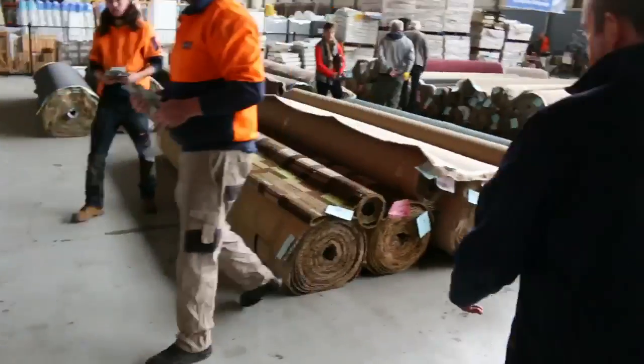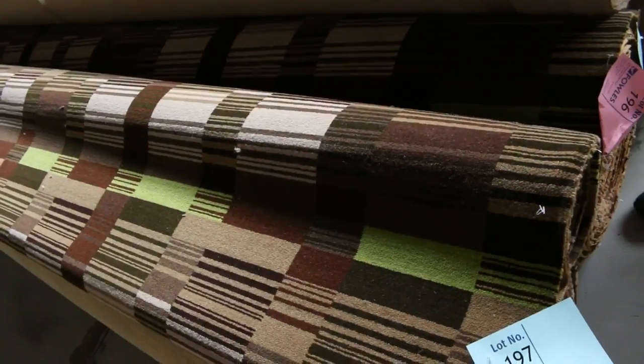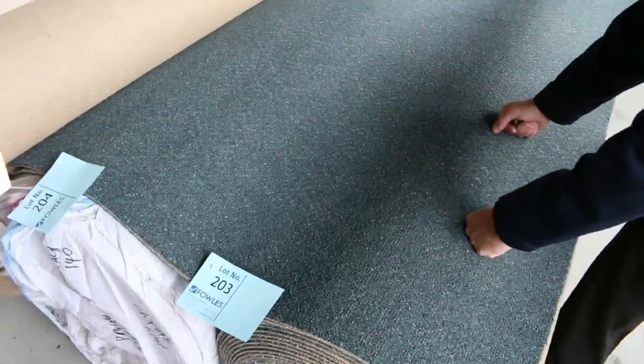Across here we've got some Axminster carpet — that nice patterned stuff — which normally retails around $250 a meter. Looking for around about $40 to $50 a meter for that. These loop pile carpets, there's quite a bit of those — sell for around $25. This type here, commercial grade, can also go for around $25 — there are a couple of nice big rolls there, lot numbers 203 and 204.